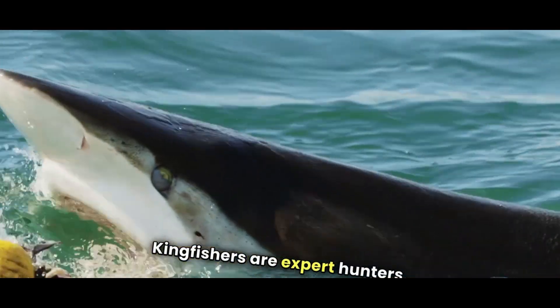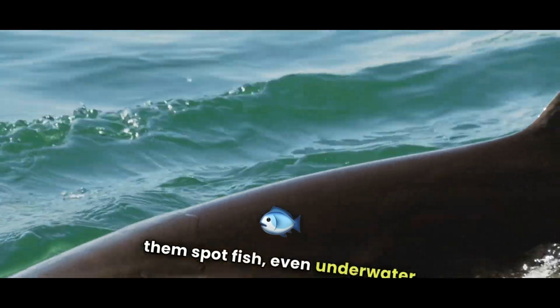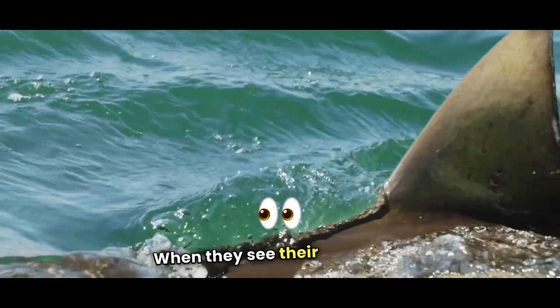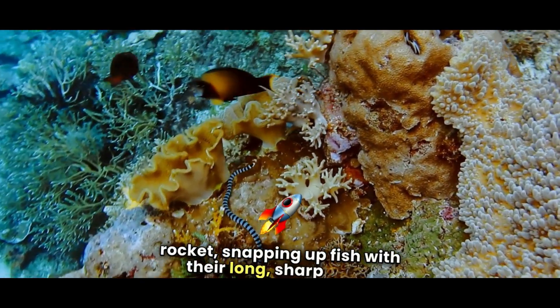Kingfishers are expert hunters. They have sharp eyesight that helps them spot fish even underwater. When they see their prey, they dive in like a rocket, snapping up fish with their long, sharp beak.